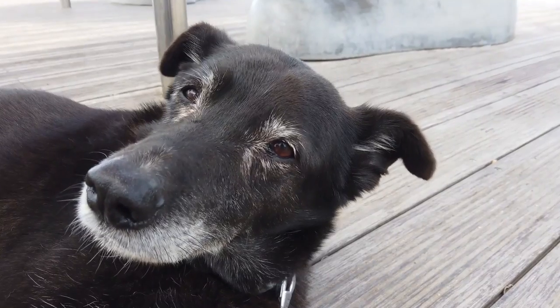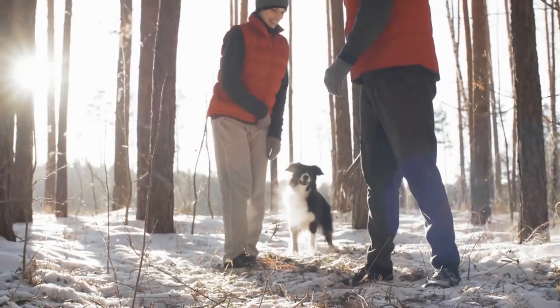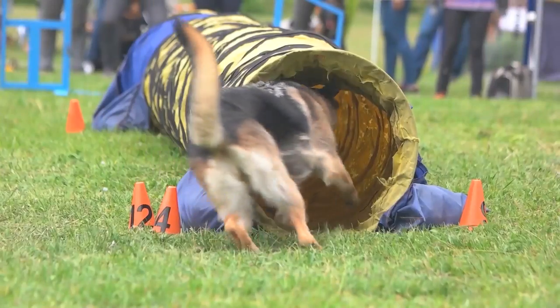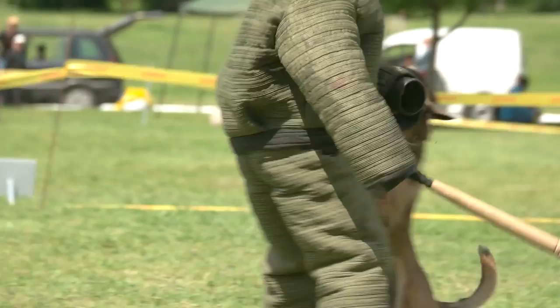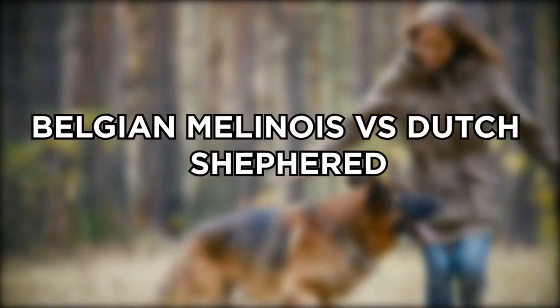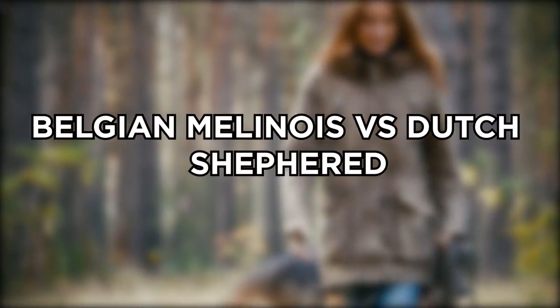Belgian Malinois and Dutch Shepherds are two breeds that are sometimes confused. Both breeds can trace their roots back to herding cattle and sheep, but both serve other purposes in modern society. They're similar in size and stature, so it's easy to see why both can often be mislabeled. Today we'll tell you about Belgian Malinois vs Dutch Shepherd differences.